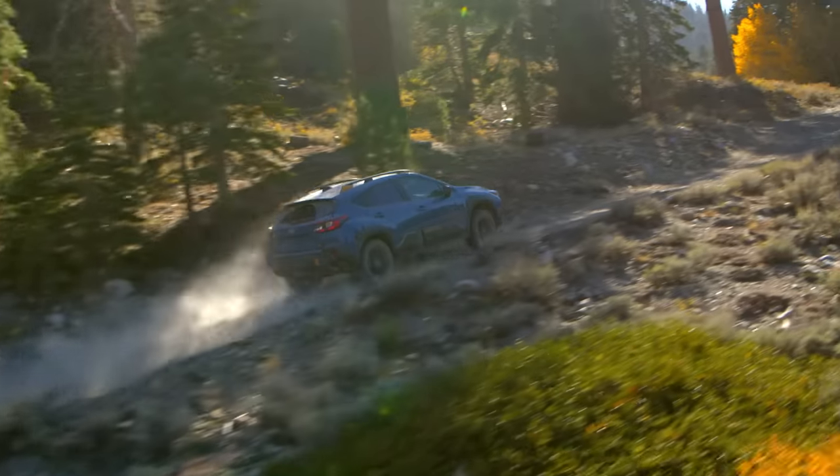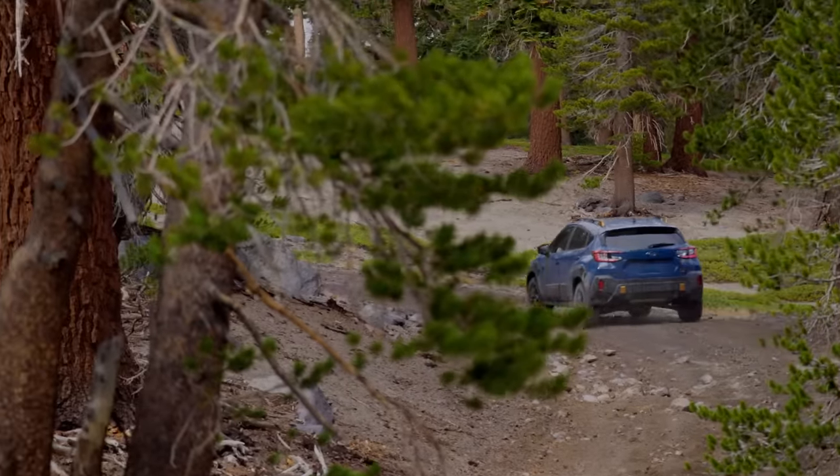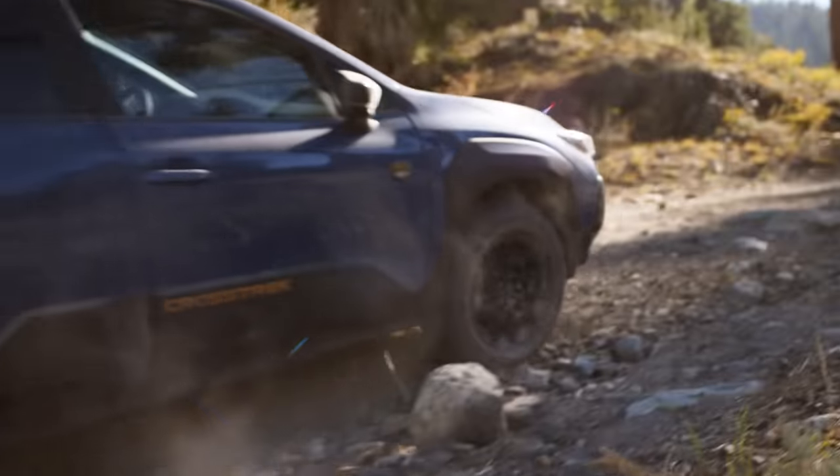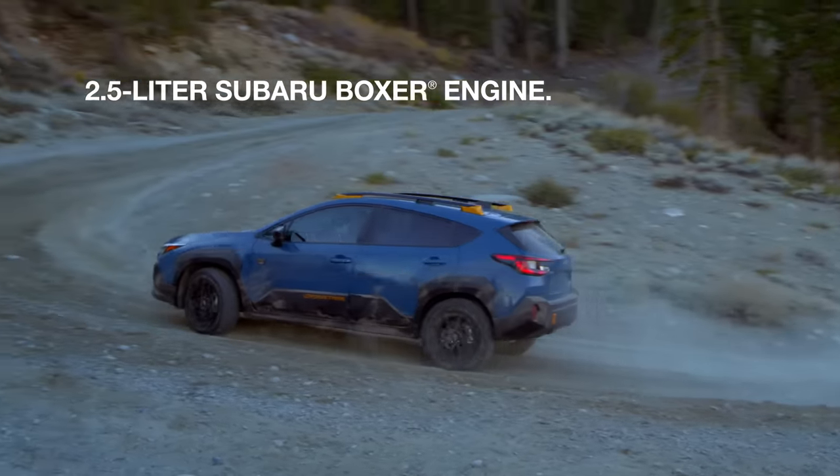You can climb nearly a 40% grade, taking you places you couldn't go before, thanks to more aggressive gear and a 182 horsepower, 2.5-liter Subaru Boxer engine.